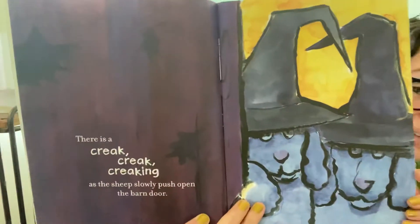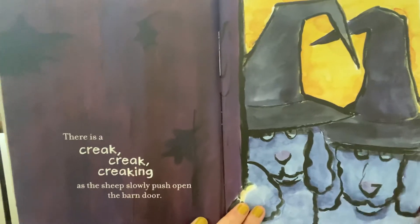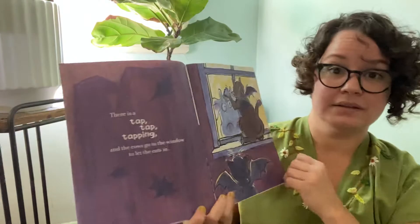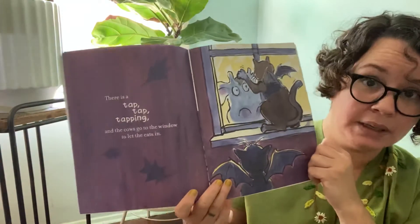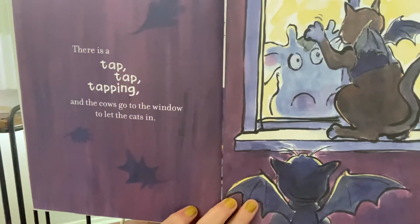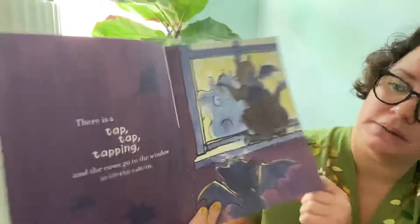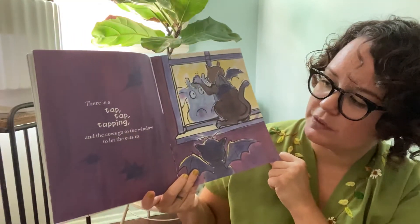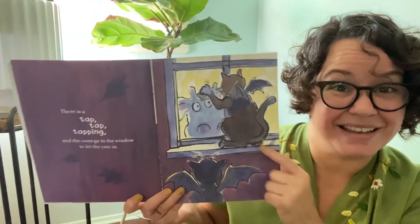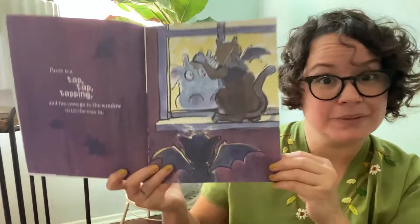Maybe the barn door sounds like this. There is a tap, tap, tapping — can you try that? Tap, tap, tapping. Do you see what animal is tapping on the window? All the cows go to the window to let the cats in. It looks like the cat is dressed up like a bat — do you see that?